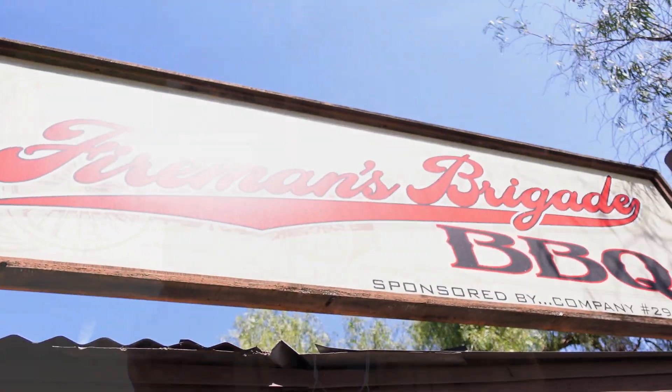They had boysenberry crisps that came with vanilla ice cream — that sounds pretty good. Maybe next time. I'd probably go for the pie as a must-have. You don't get this very often. I can get good red velvet where we live, so definitely the pie.